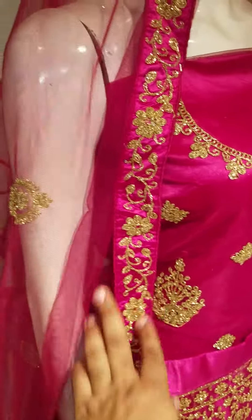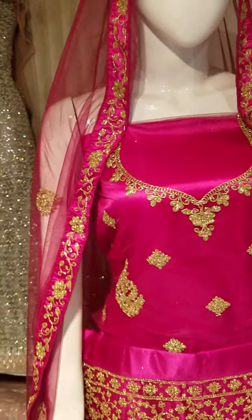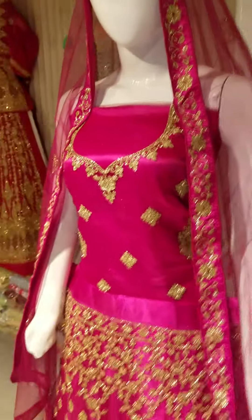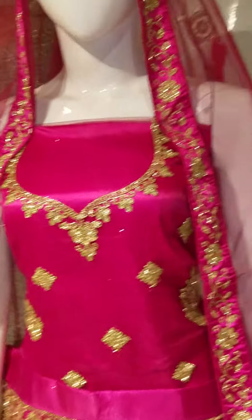This is a net fabric in shocking pink color with a silk border. It's a shirt with lining — blouse. The blouse is also very nice; the back neck is also embedded, just like the front of the blouse.